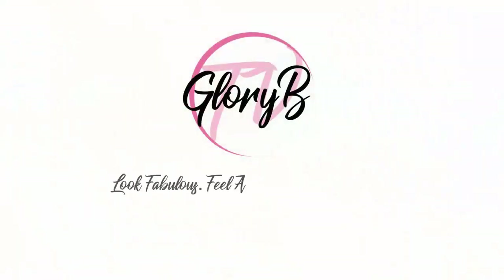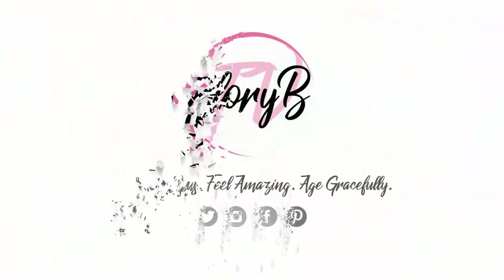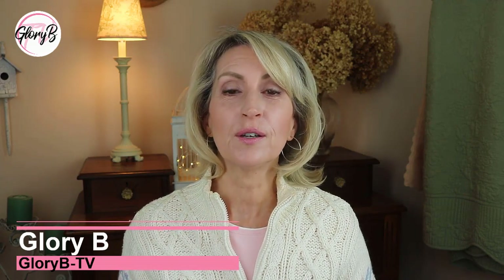In this video, I'm reviewing and applying eyeshadows from Essence. Hi everyone, I'm Glory B from Glory B TV, a lifestyle channel for mature women who want to look fabulous, feel amazing, and age gracefully.